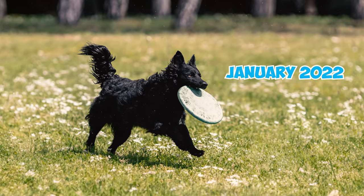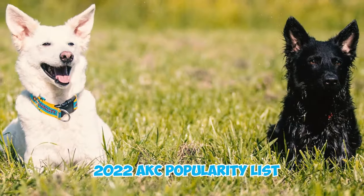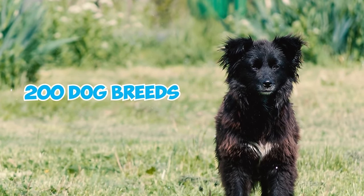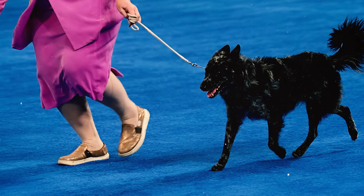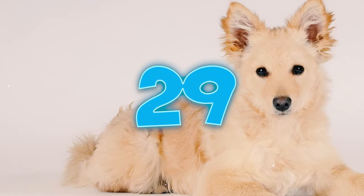Number twenty-seven: it wasn't until January 2022 that the American Kennel Club officially acknowledged the Mudi breed. As of the 2022 AKC popularity list, these dogs hold the 150th position among 200 recognized dog breeds. Number twenty-eight: the Mudi, along with other Hungarian dogs, has been showcased on various Hungarian postage stamps over the years.